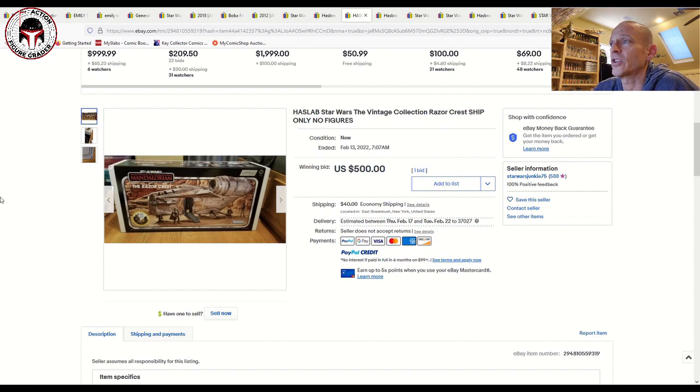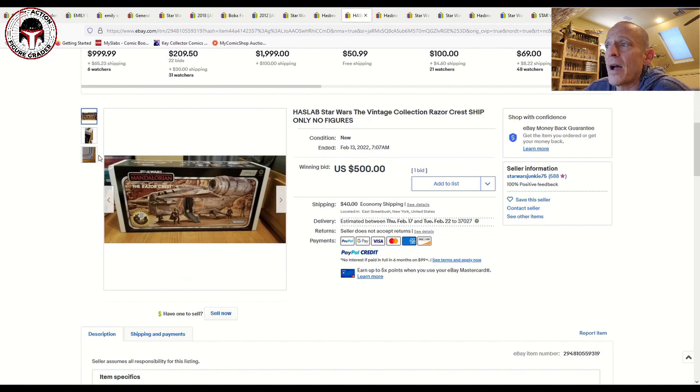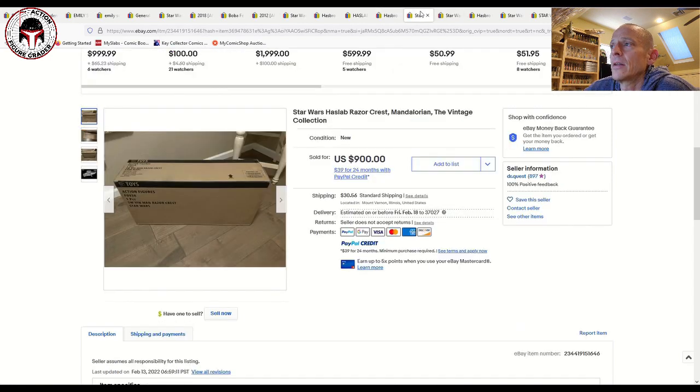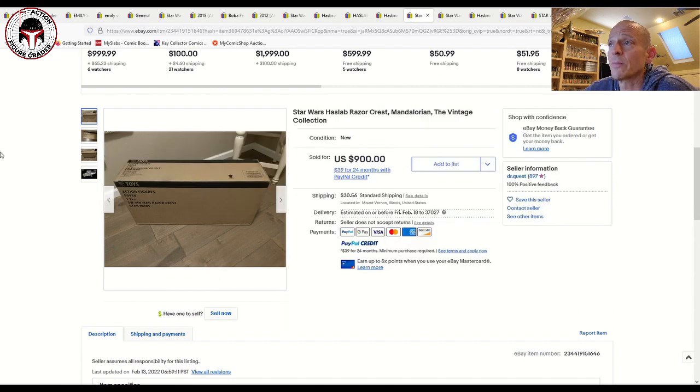Now let's dig into the Razor Crest. A lot of you have got yours in hand — congratulations. I did not get one. This first example had a ding on the box and was the Razor Crest ship only — no figures — and it still sold for 500 plus 40 shipping, so 540, which is above the original HasLab price of 350. Here's one that was still with the mailer box, looking really clean — that one sold for 850. Another one still sealed in the mailer box sold for 900 plus 30 shipping.